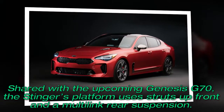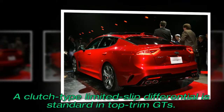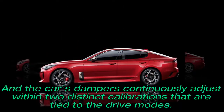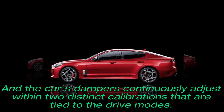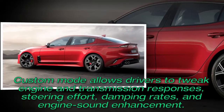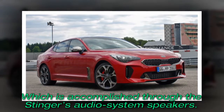Shared with the upcoming Genesis G70, the Stinger's platform uses struts up front and a multi-link rear suspension. A clutch-type limited-slip differential is standard in top-trim GTs, and the car's dampers continuously adjust within two distinct calibrations tied to the drive modes. Custom mode allows drivers to tweak engine and transmission responses, steering effort, damping rates, and engine sound enhancement, which is accomplished through the Stinger's audio system speakers.